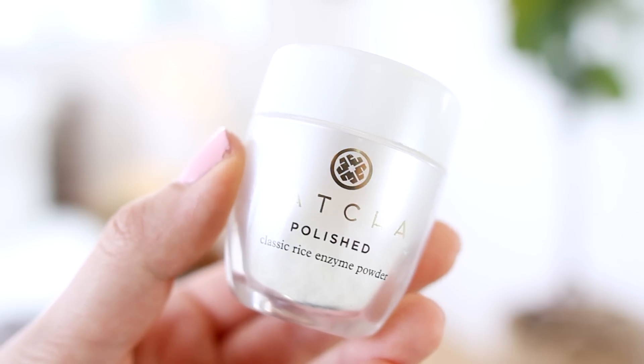Oh my gosh, I can't even tell you how excited I am to talk about this right here. This is the Tatcha Polished Classic Rice Enzyme Powder, and believe it or not, this is a face cleanser. It looks like baby powder slash the Bumble and Bumble Prette Powder. Let me just try and put it back in so I don't waste it because this stuff is precious to me.